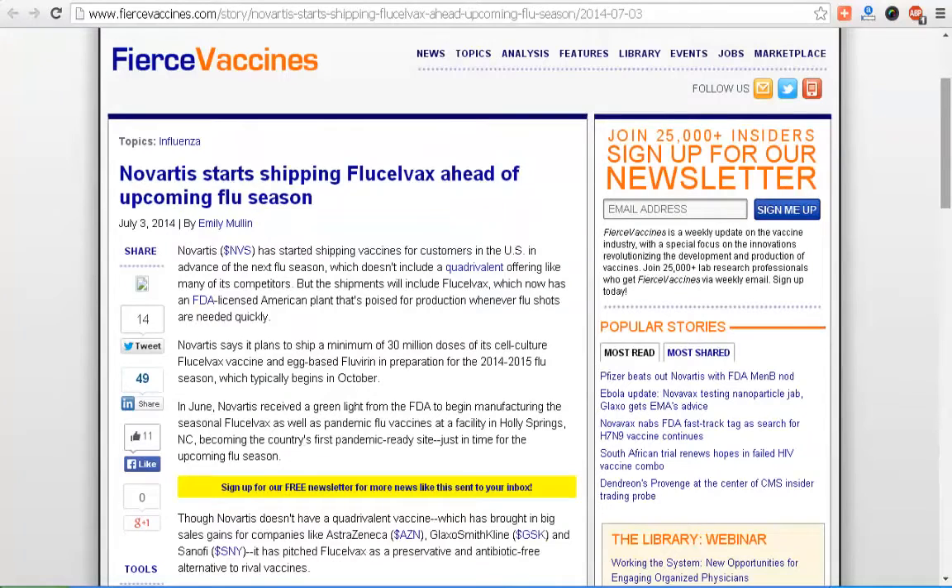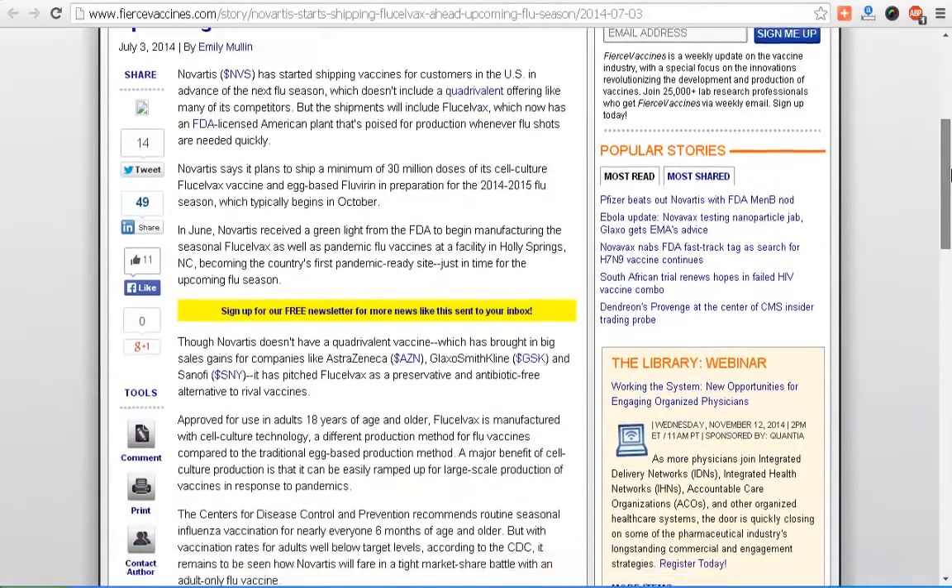Over here on Fierce Vaccines: 'Novartis starts shipping FluCelvax ahead of the upcoming flu season.' Novartis says it plans to ship a minimum of 30 million doses of its cell culture FluCelvax vaccine. They are also still doing the egg-based Fluvirin, but it looks like they may be getting out of that business.